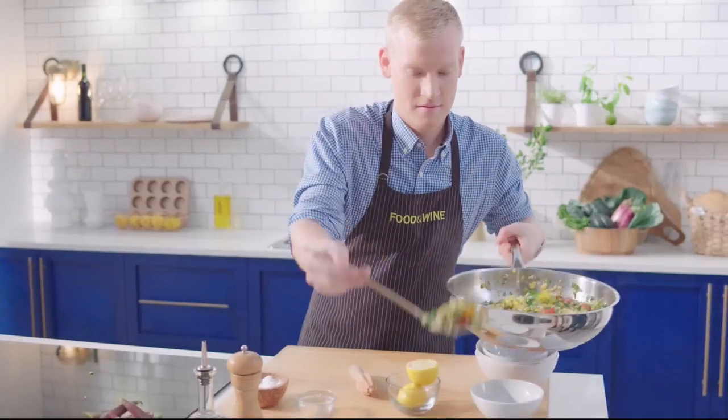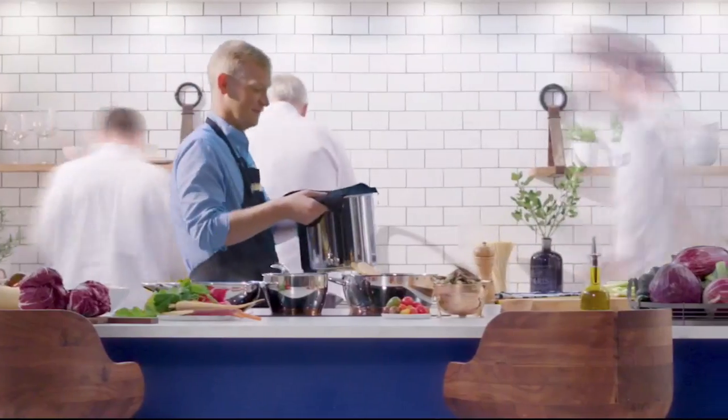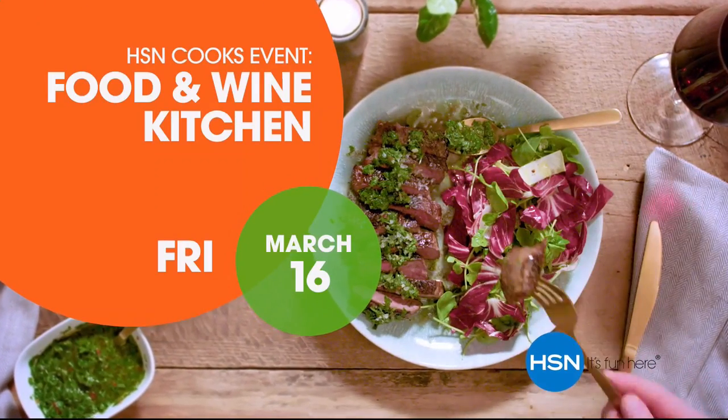Get inspired to cook simple, elegant meals at home with a brand new collection of kitchen tools designed, tested, and proven by the experts at Food and Wine. Don't miss Food and Wine, only on HSN.